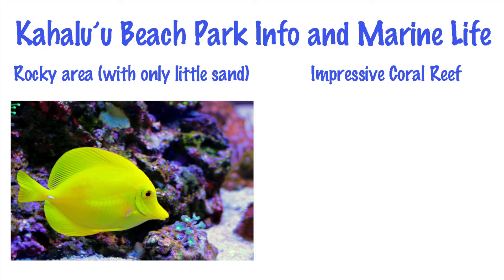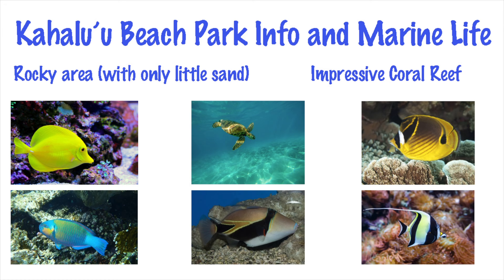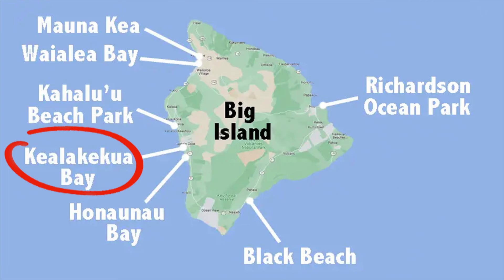You'll soon spot large schools of yellow tang, and maybe even a sea turtle. Common fish species include unicornfish, butterflyfish, parrotfish, triggerfish, and moorish idol. Corals include cauliflower and star.